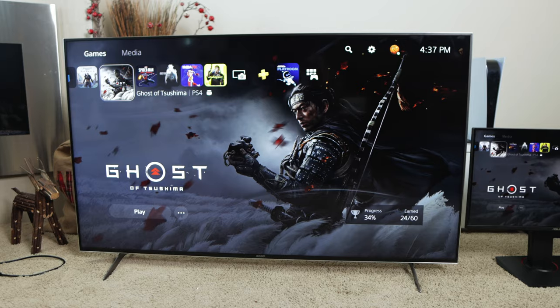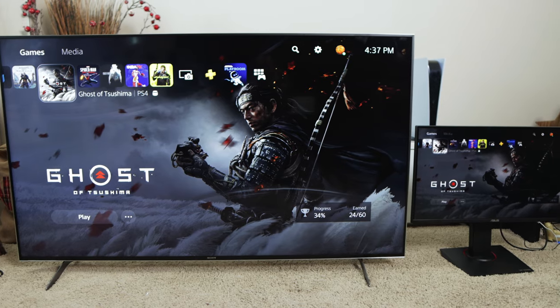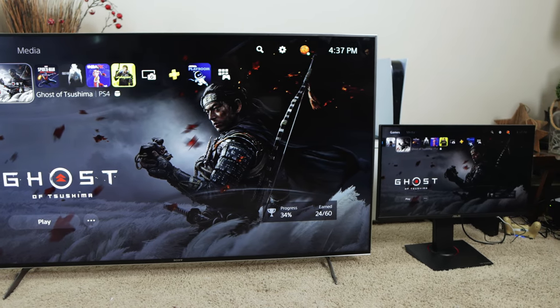So you're wondering if you need a 4K monitor or a 4K TV for your PlayStation 5, or you're just curious to find out the difference between both of them for the PlayStation 5 and next-gen consoles.